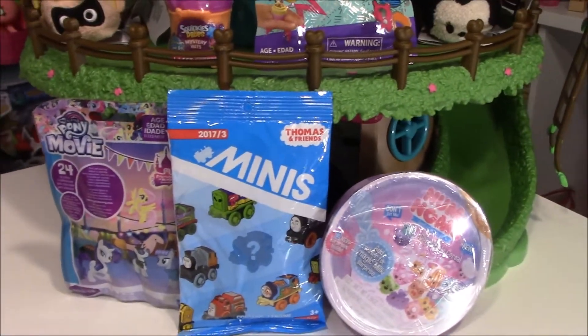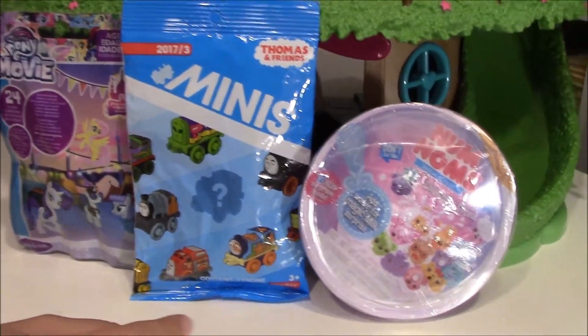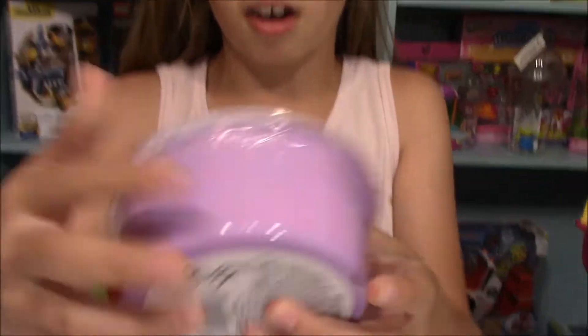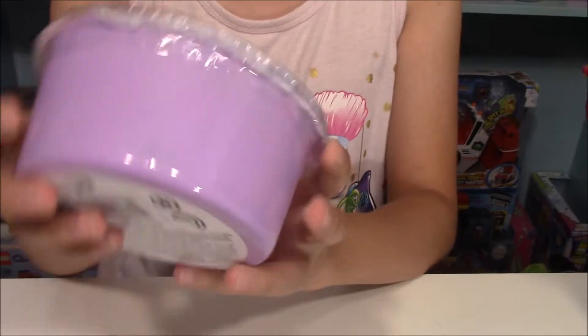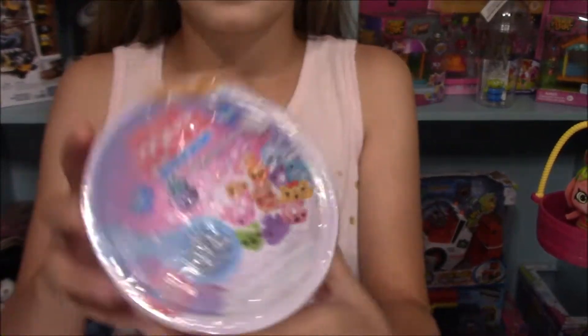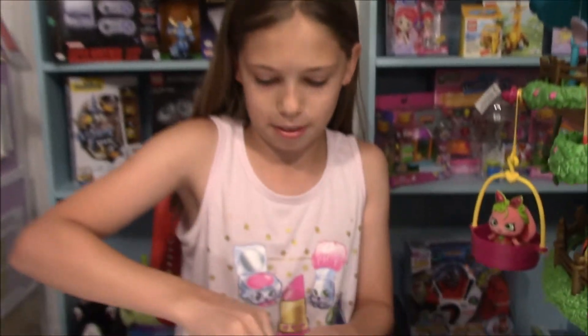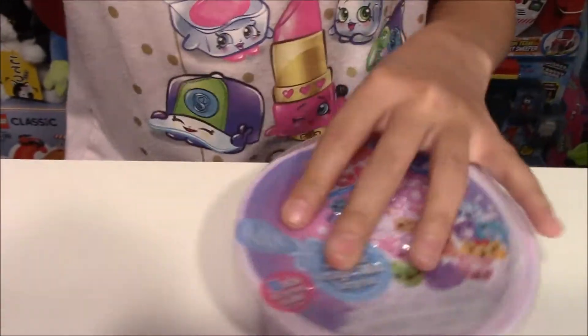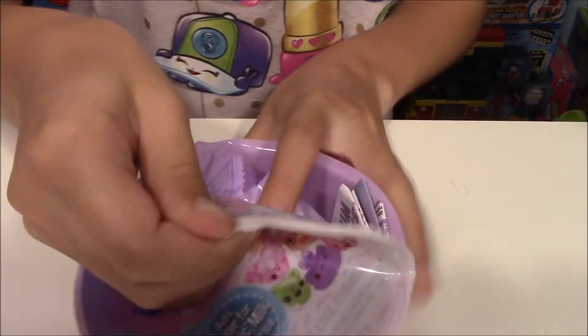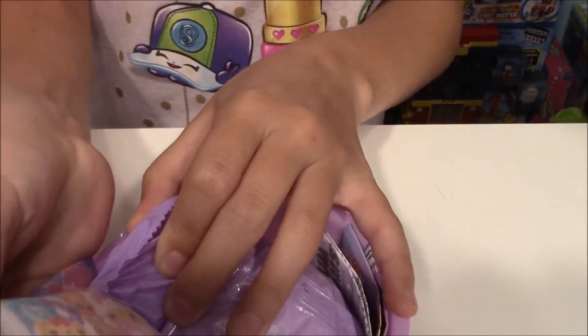We've got My Little Pony, Thomas, and Num Noms. Let's do these Num Noms. These are the Num Noms Snackables — the collectible cereals — and you get 12 surprises inside. So let's open this up. Ooh, whoa!